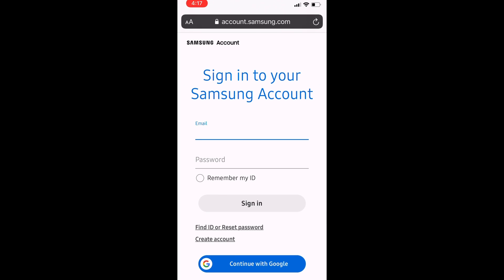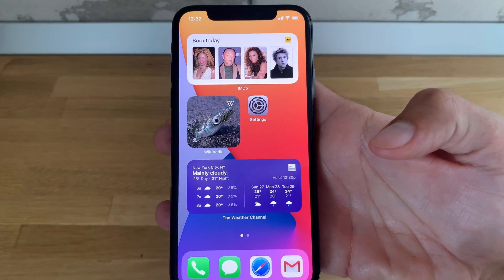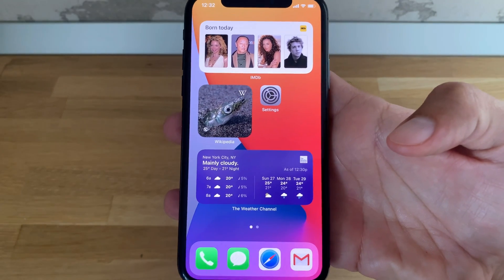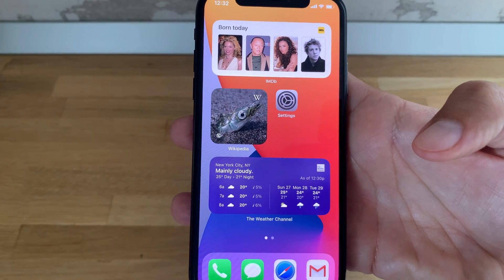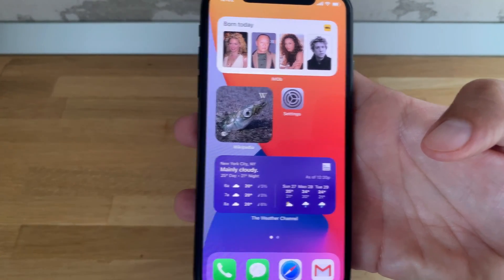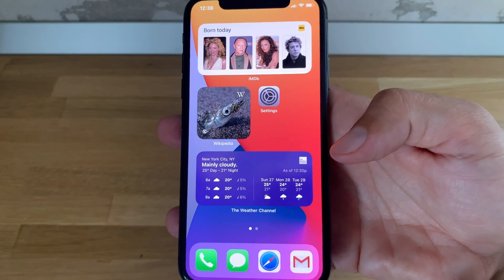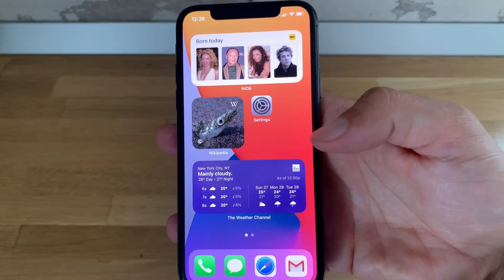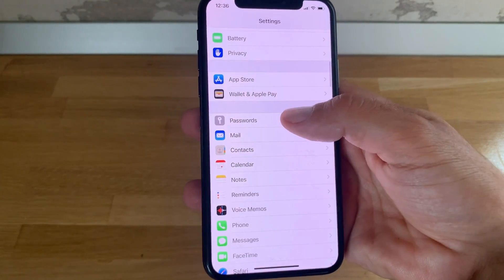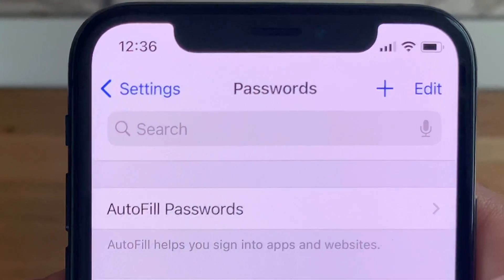You'll be redirected to the website in question and you'll have to browse to the login page, sign in with your credentials, and change the password. This is an iOS 14 feature that Apple calls Password Monitoring, and it allows Safari to check derivations of your passwords and compare them with a list of compromised ones.